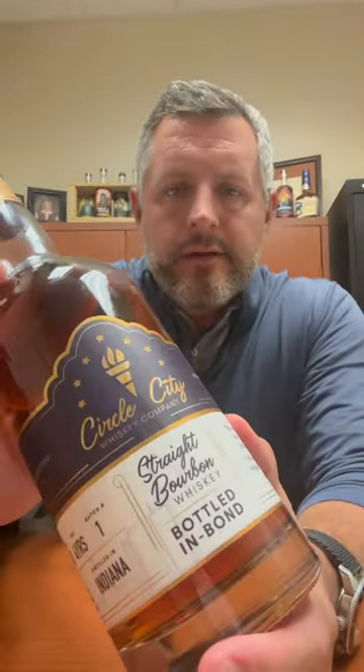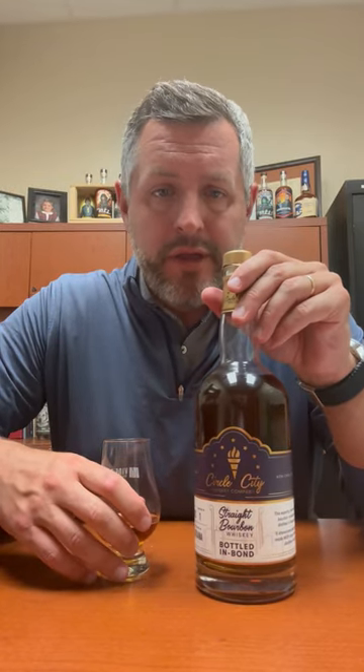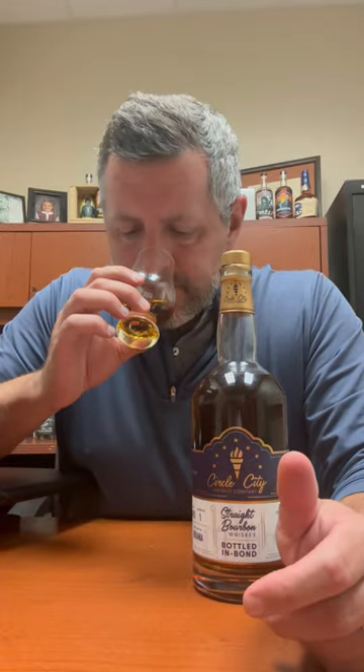Hey folks, today I'm taking a look at Circle City. This is a Bottled in Bond, a local company blend of five barrels only, so a very small batch blend — actual small batch — and four years old, 100 proof, 21% MGP rye straight bourbon whiskey mash bill. So this is just such a classic.